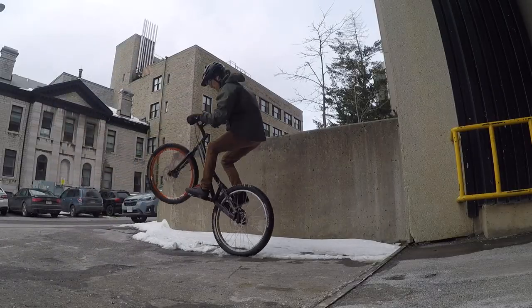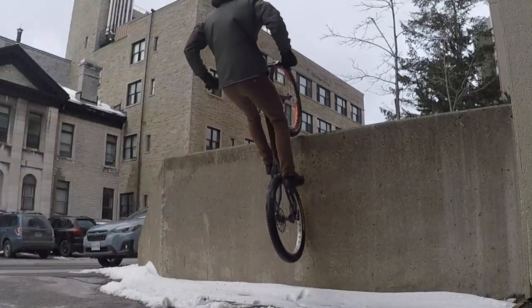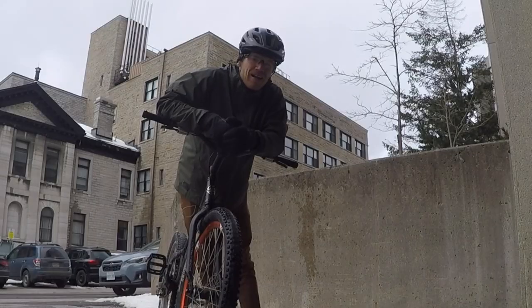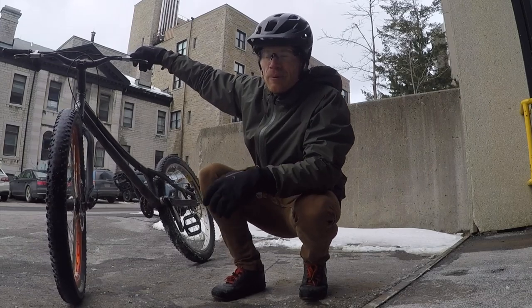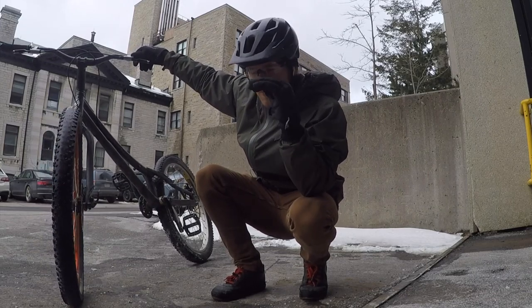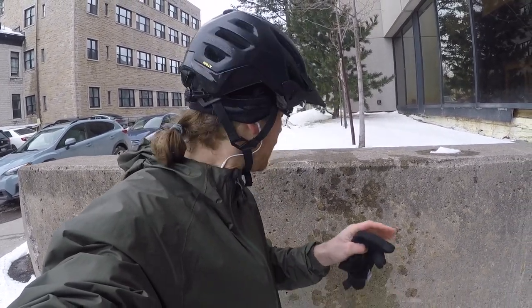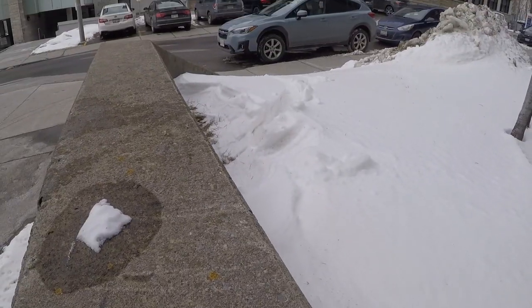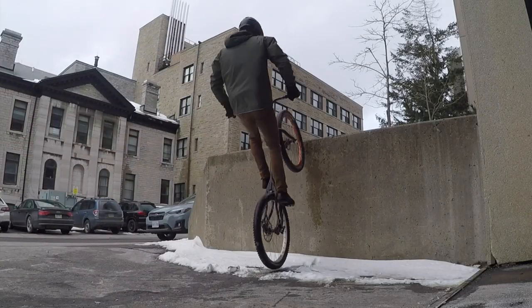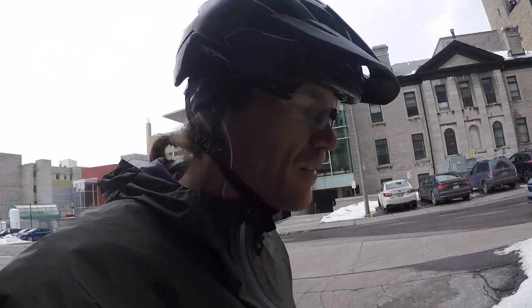I didn't realize I was landing on ice there. I haven't done a vertical hook in a long time. It's so slippery that I can't sneak it out — if I'm on the edge I have to be right on top. One of the things that makes this hook difficult, other than how slippery it is, is that it's not very wide on top. Pretty stoked on that one.